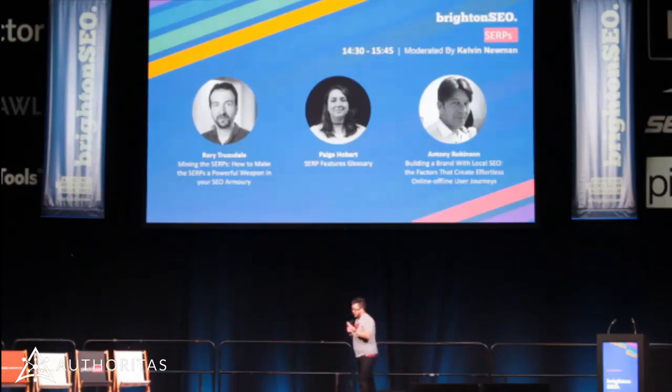The next speaker I'm really excited to have up on stage. Have you ever been there where you see a piece of content and you go, I wish I'd come up with that? Paige and her glossary of SERP features is very much in that category.